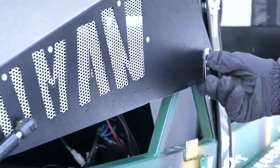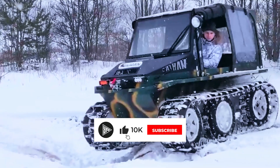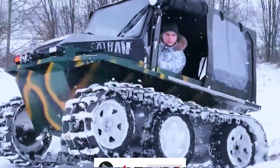Nonetheless, a few doubters raised concerns in the comments section regarding the possibility of an engine overheating in the summer. What do you think of this off-road vehicle that has been modified?